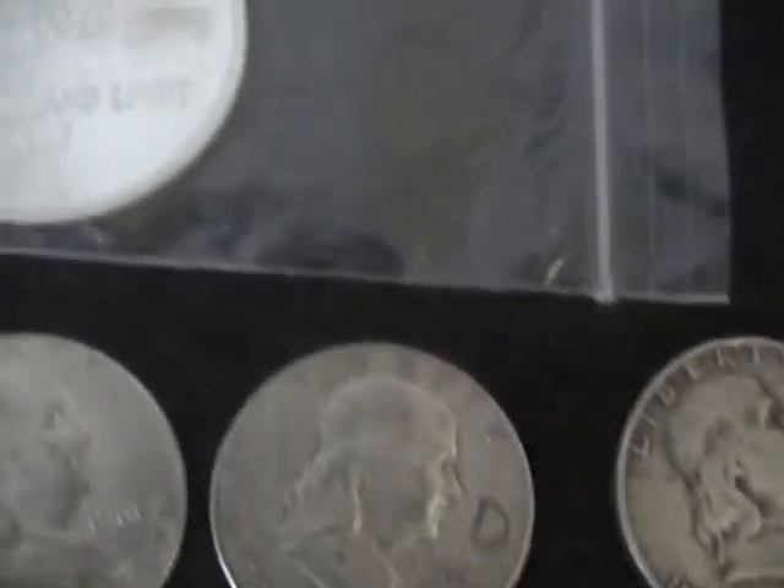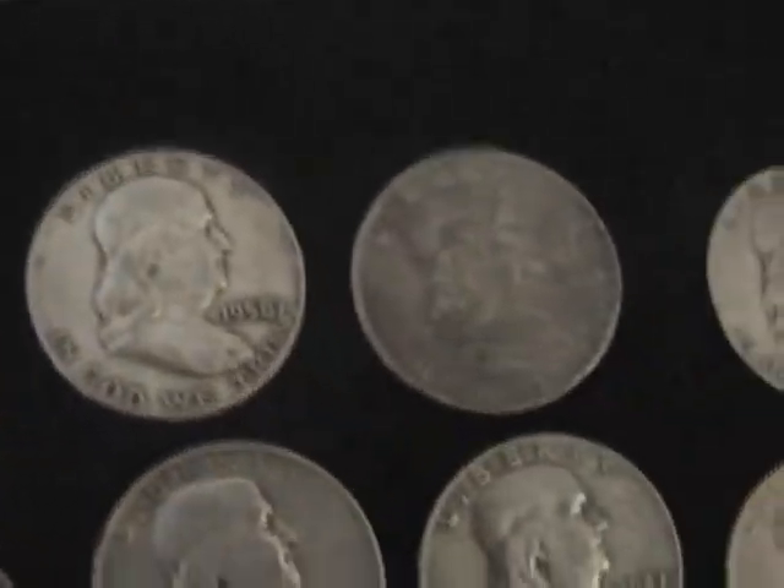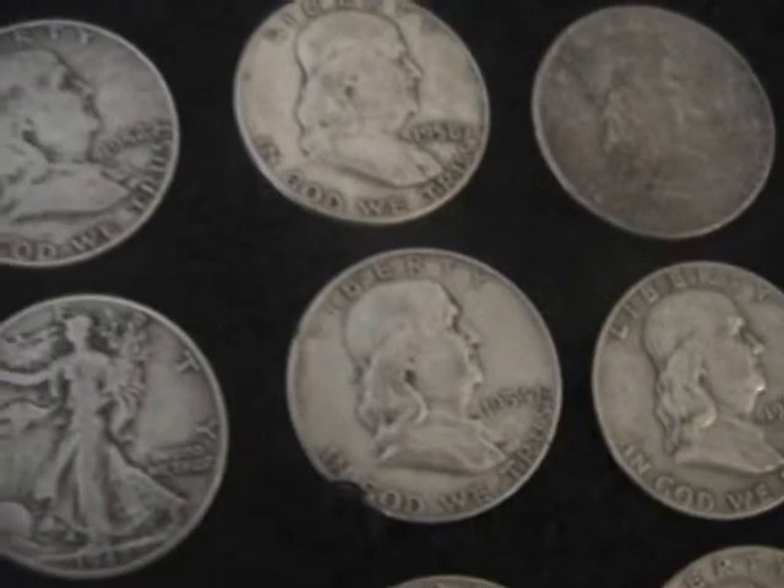And here are my half dollars — just some random years, a lot of Franklins, which I do like, and a few Walking Liberties as well.